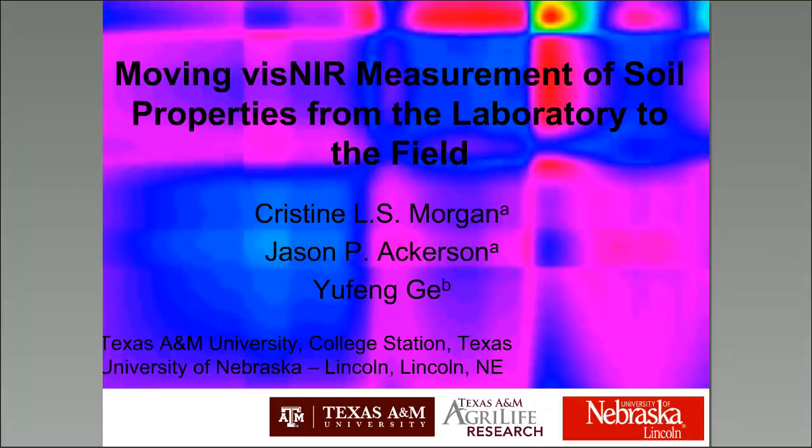Thank you, David, and thank you to Sean for organizing this webinar. Today I'm going to present recent results of our measurements of soil properties from a penetrometer-mounted VIS-NIR. First, I'll review the basics of VIS-NIR and how it works, then overview some of the problems we faced when thinking about implementation, and then show you some exciting results from Texas.